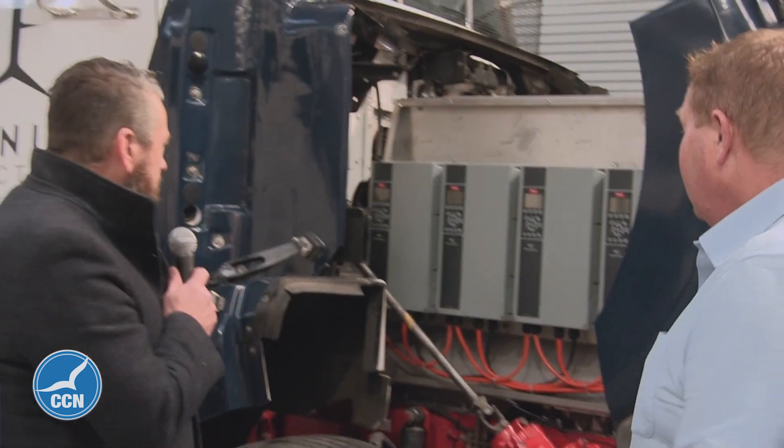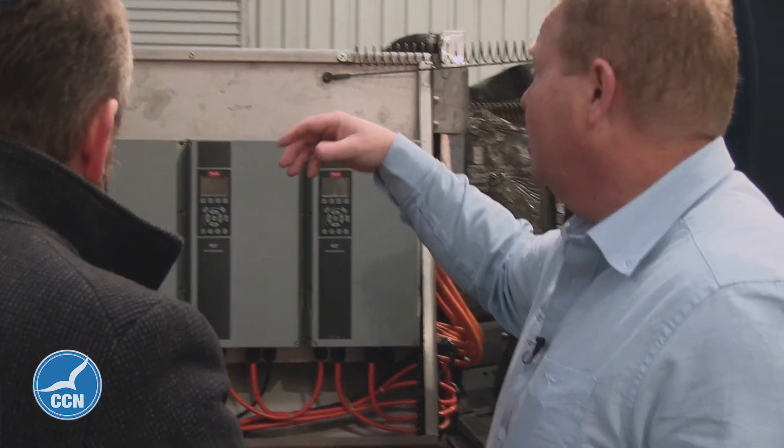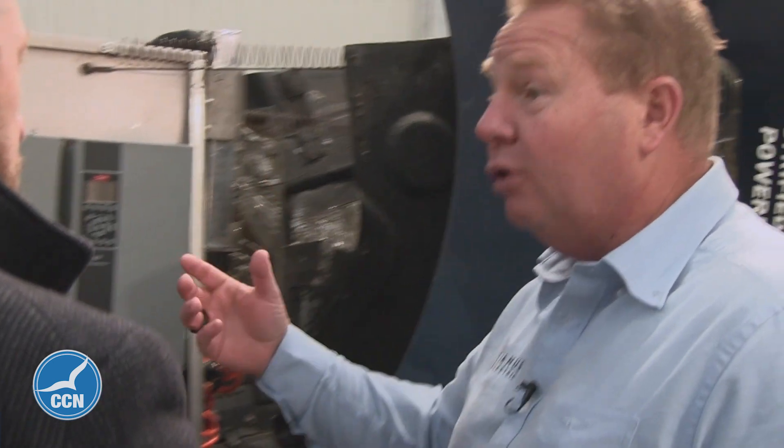So what have we got here, Lex? That's our Genis conversion module. What you can see here is we've got some variable speed drives that control the auxiliary system — power steering, air compressor, water pump. We obviously need a coolant pump there to keep the electric motor and the inverter cool.